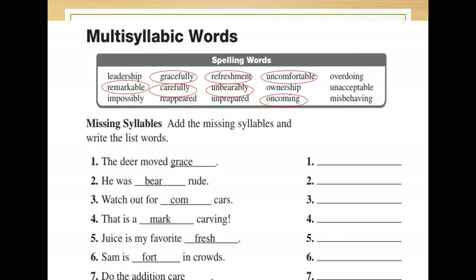Page 423 is the page for the lesson. The first part of multisyllabic words has the first seven questions. Number one: 'The deer moved gracefully.' Number two: 'He was unbearably rude.' Number three: 'Watch out for oncoming cars.' Number four: 'That is a remarkable carving.' Number five: 'Juice is my favorite refreshment.' Number six: 'Sam is uncomfortable in crowds.' Number seven: 'Do the addition carefully.'